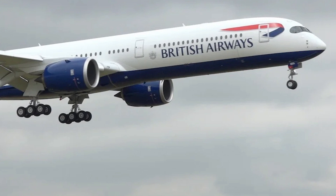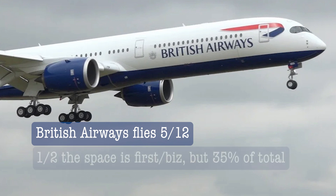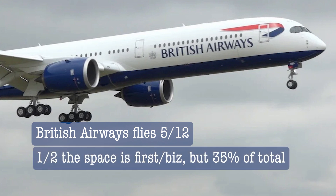This aircraft is very new — British Airways has only received 5 of their 12 ordered, and more are probably on the way by the time you watch this. The way they've configured it is about 50% of the fuselage for first and business class and 50% for premium and economy, although first and business class carries about 35% of total passengers, so most are actually in the second half of the plane.